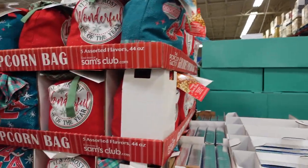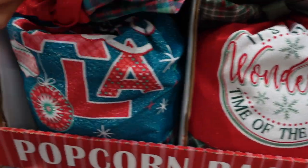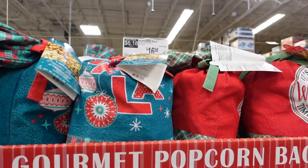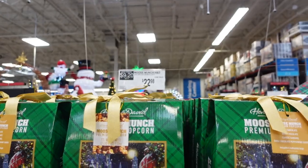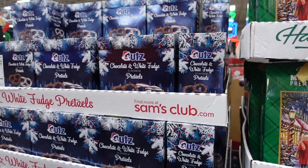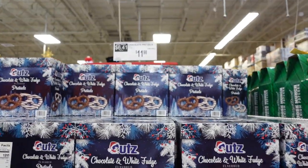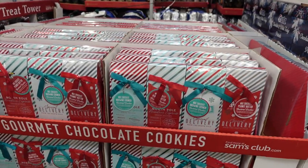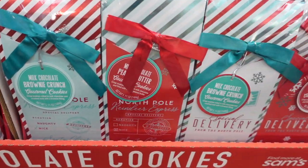They have eight nights of Hanukkah gifts for $19.98. They have these cute little gift socks — one says 'Fa la la' or 'Ho ho,' and they are $16.98. They have popcorn inside. They have these Harry and David popcorn bags for $22.98. They have some chocolate-covered pretzels — white chocolate and regular milk chocolate — for $11.98.